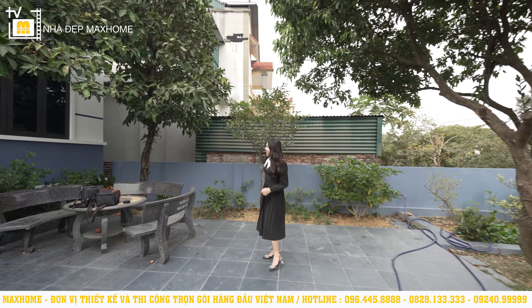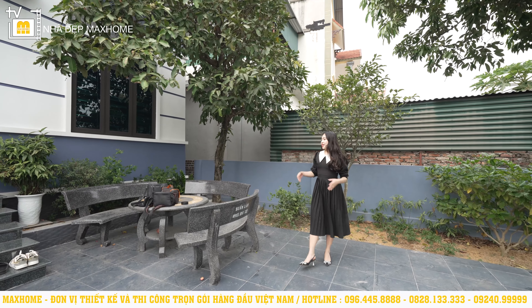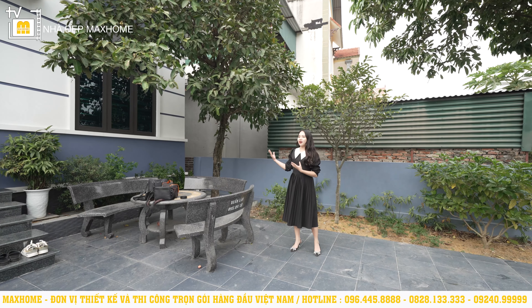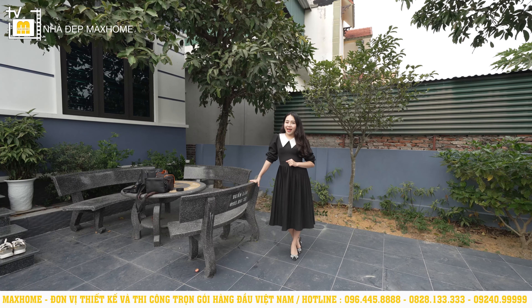Ngay ở phía bên này, dưới gốc cây roi, quý vị có thể thấy có một chiếc bàn đá ở đây. Để khi buổi chiều, chúng ta có thể ra đây ngồi uống trà, thưởng thức và chiêm ngưỡng toàn bộ tầm view của ngôi nhà này — một ngôi nhà có tầm view vô cùng đắt giá.